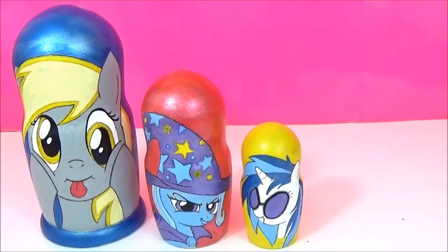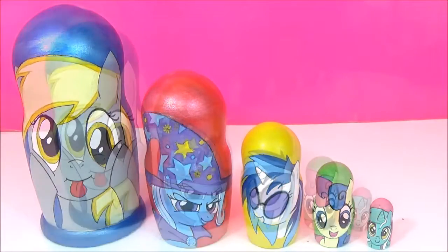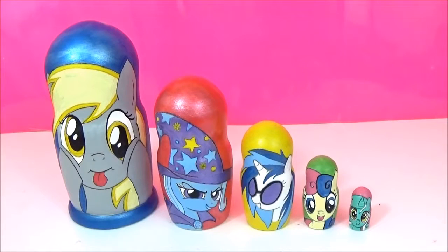Derpy, Trixie, DJ Pond 3, Bonbon, Lyra. Hey guys, so today we have a new set of My Little Pony nesting dolls. Do you have a favourite from one of these nesting dolls? Let me know in the comments. These nesting dolls are filled with some awesome My Little Pony toys and surprises. Let's get started.